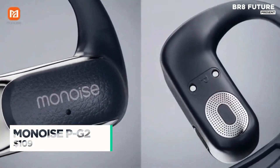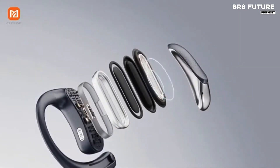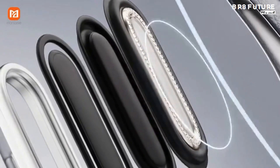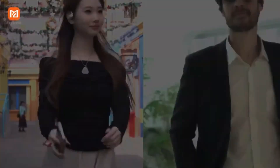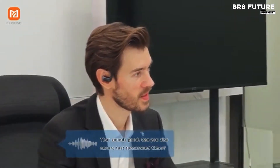In a world where communication barriers crumble and creativity flows freely, the MonoEase PG2 stands as a revolution in your ears. These aren't just earbuds — they're a portable intelligence hub packed into a sleek, ergonomic design. Built with cutting-edge GPT-4o and DeepSeek R1 AI engines, the MonoEase PG2 transforms your listening and speaking experience across borders and platforms.